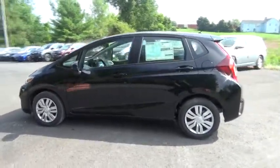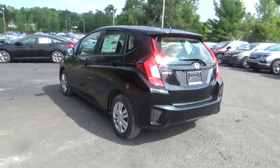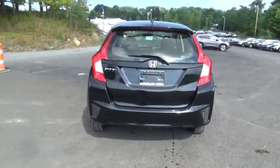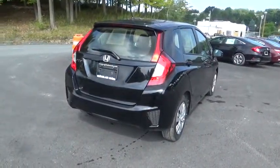Here are some of this vehicle's great options: traction control, stability control, keyless entry, steering wheel audio control, backup camera, anti-lock braking system, Bluetooth, adjustable steering wheel, power steering, cruise control.